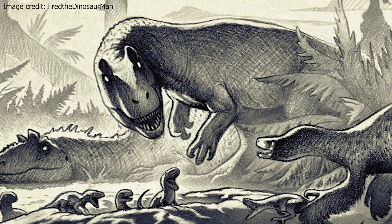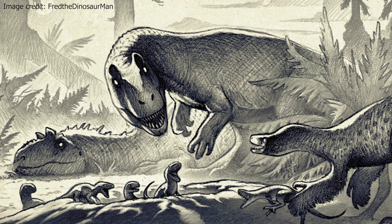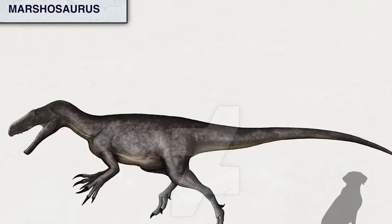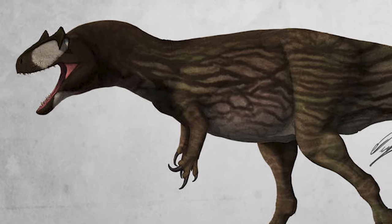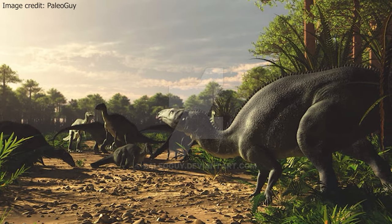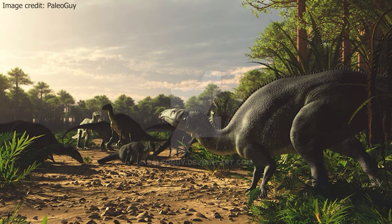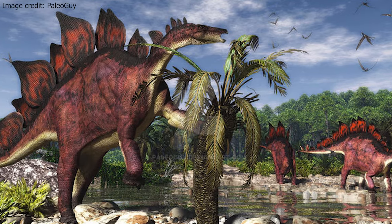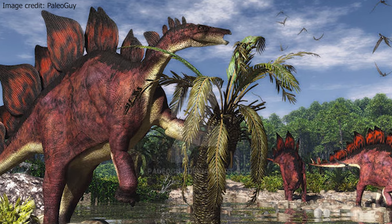In this environment, Allosaurus competed with many other theropods, including Ornitholestes, Ceratosaurus, Marshosaurus, Torvosaurus, and Saurophaganax. Allosaurus could have ambushed ornithopods like Camptosaurus, Dryosaurus, and Nanosaurus, and potentially even the mighty Stegosaurus.